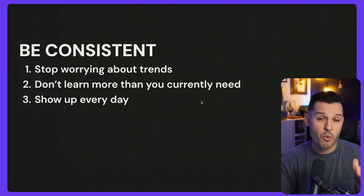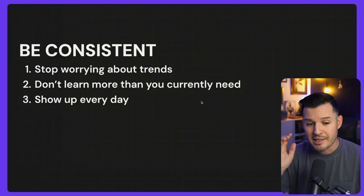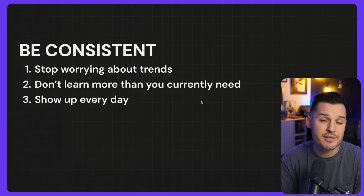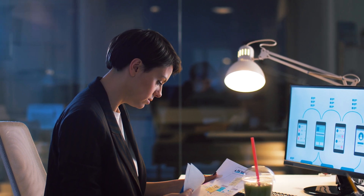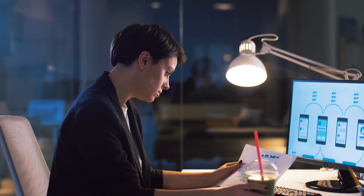Number two: don't learn more than you currently need to. Everybody's talking about AI, Rive, animation tools, and all this stuff — but you probably don't need that right now. You just need to become a master of layout, typography, UI design patterns, implementing, and maybe some prototyping. Lastly, just show up every single day. Get your hands on the keyboard. Challenge yourself to show up for at least 30 minutes to an hour every day. Spend a few less hours on Netflix and social media and a few more hours each day getting the work done.